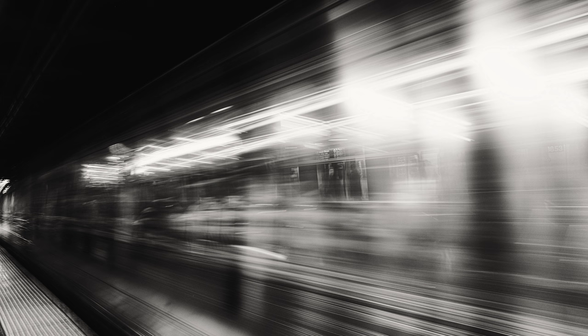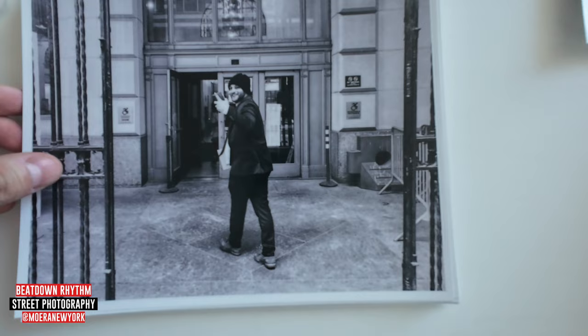Let's see the results. Experimenting with the shutter speed, see if I can capture something in here. The subway.